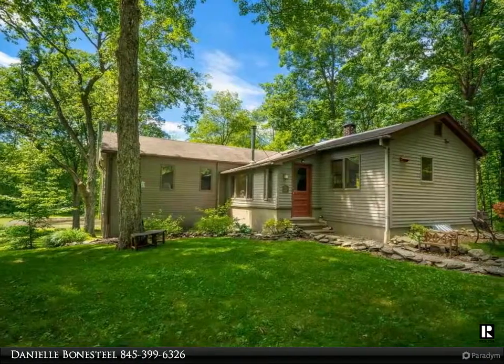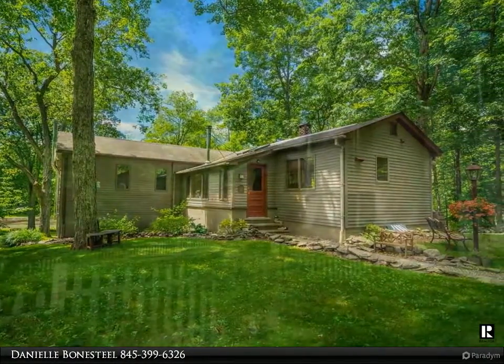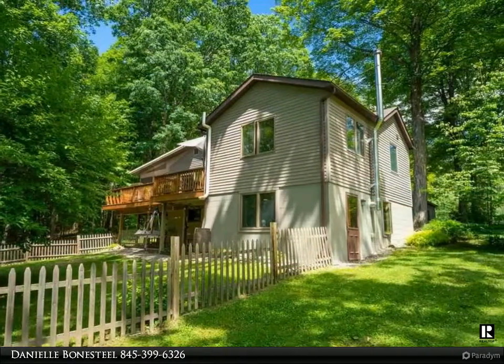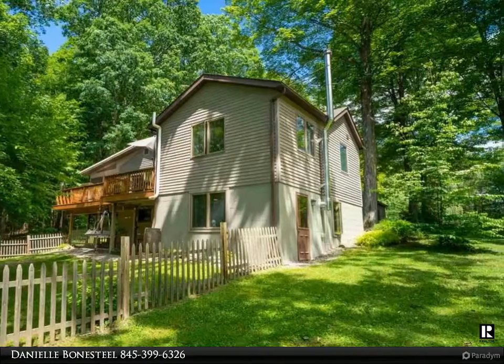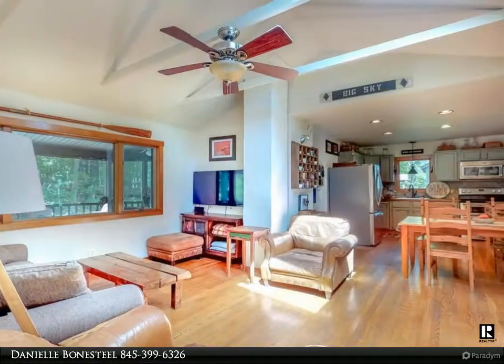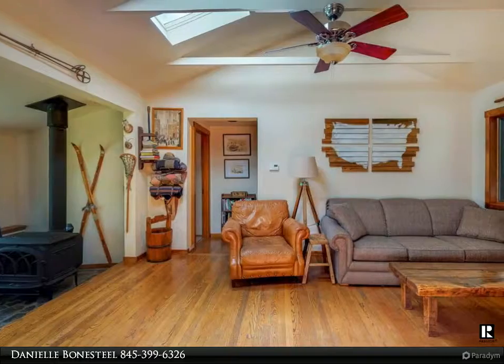Looking for a property where you can access the convenience of the Catskills? Look no further — this well-maintained cottage is within walking distance to the rail trail, public transportation, village of Woodstock, ski resorts, and more. Set on two acres with a private pond, the home offers three bedrooms and two full baths.